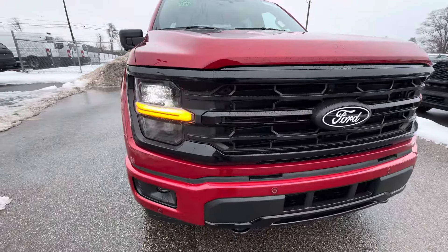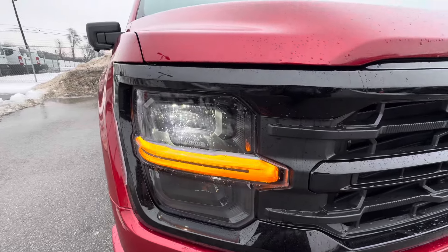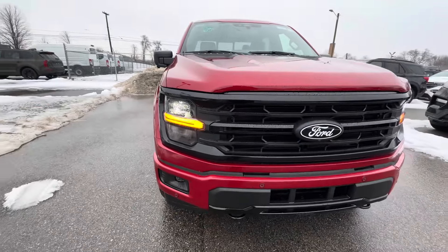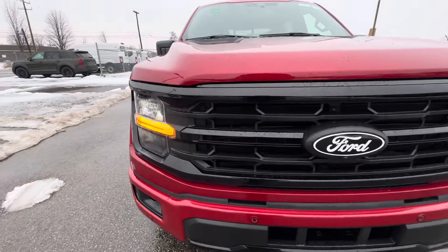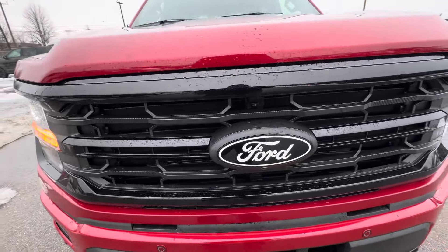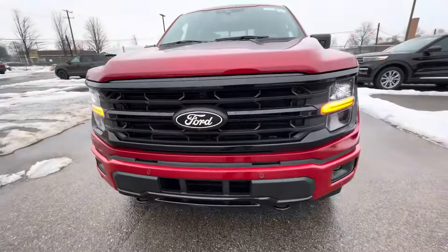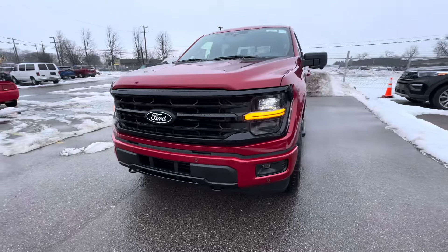Just like any other XLT, it has the new headlights — halogens with the yellow beam in the middle. Looks pretty cool. I have the headlights currently turned on so you guys can really see it. It's got the blackout package, black grille. There's literally no chrome on the truck, which is pretty cool — I'm not a big fan of chrome, but chrome is cool on trucks.